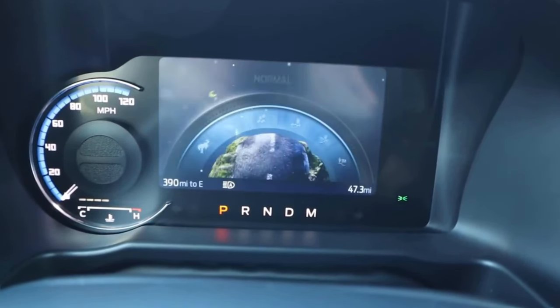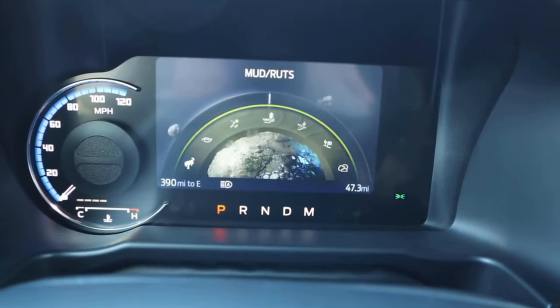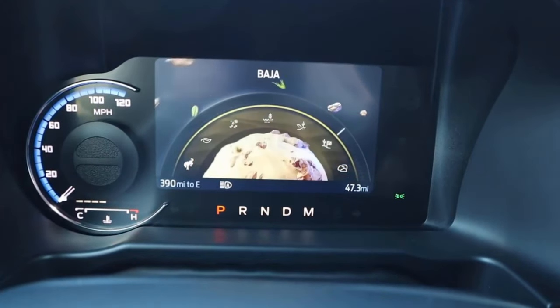Going back to the drive modes — notice we've got normal, eco, slippery, mud ruts, sand, Baja, and rock crawl.